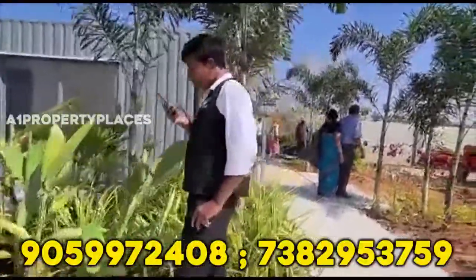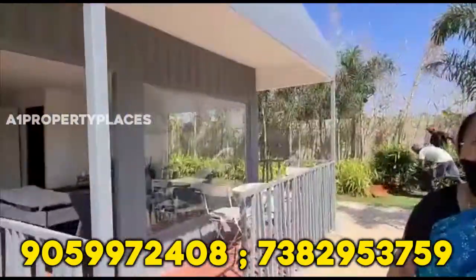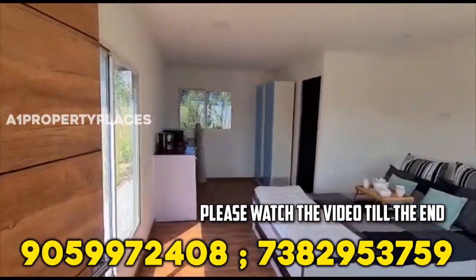Today we are going to show you an open plot surprise. We have a project from Bangalore to Hindupur Road. We have an open plot size.